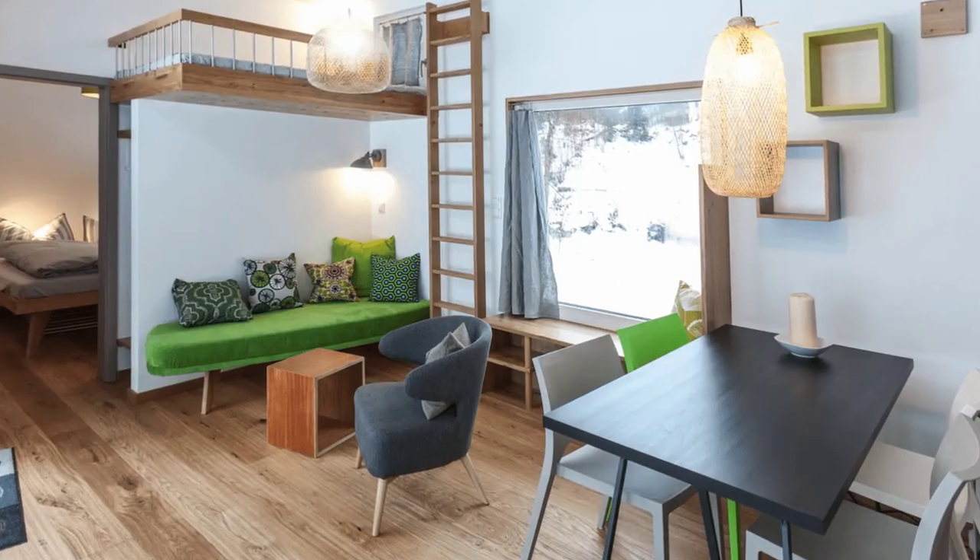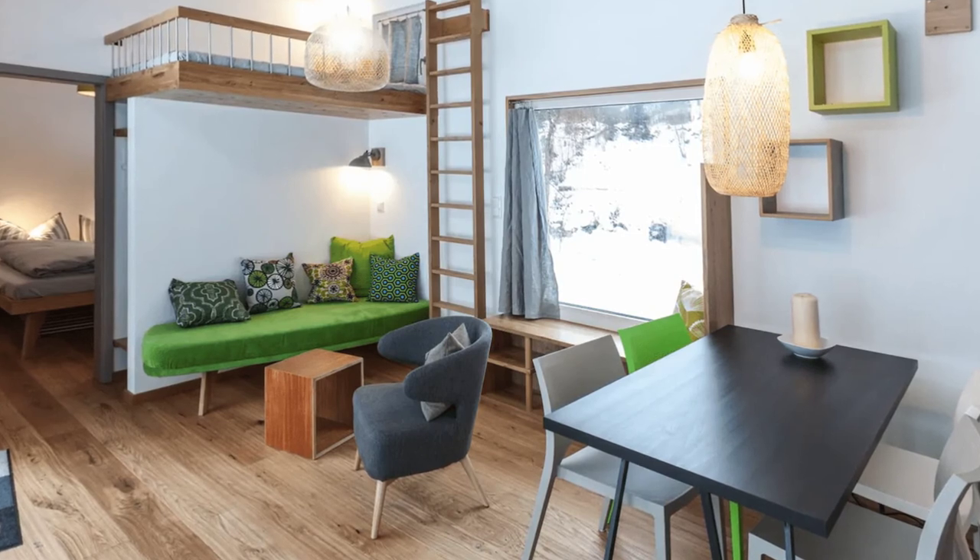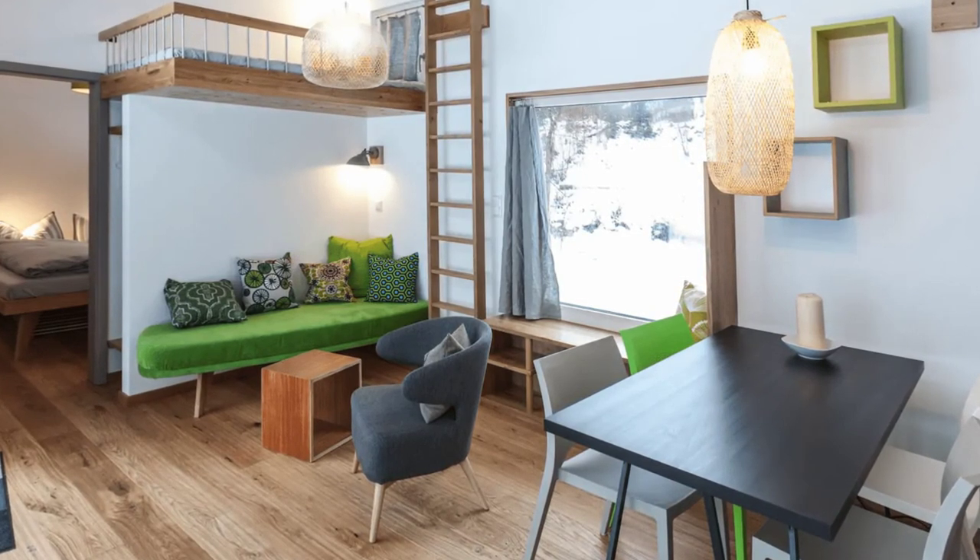There is a bedroom on the main floor of this tiny house design and an upper sleeping loft that is accessible by a ladder.